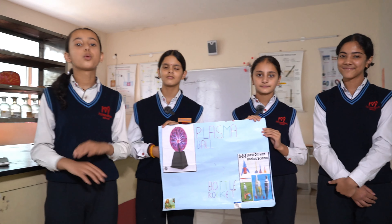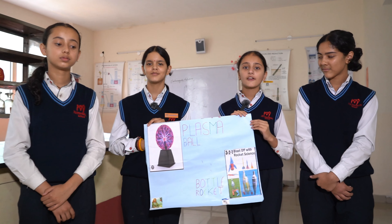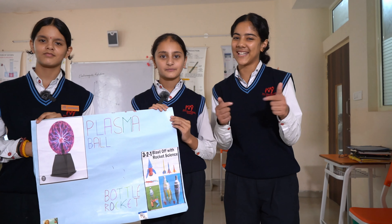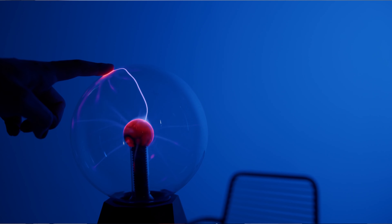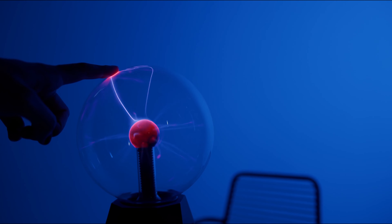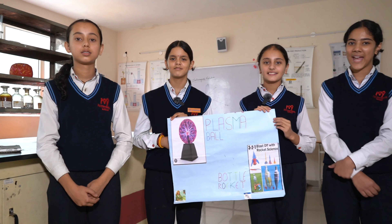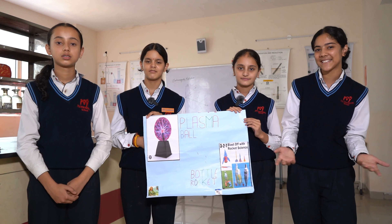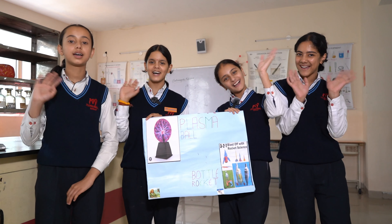Now it's your turn. What's your favorite science wonder? Share it in the comments below. And if you have any topics you'd like us to cover, please let us know. Your ideas make our channel even better. Science is full of amazing wonders and we hope you enjoyed learning about this today. If you liked this video, give it a thumbs up, share it with your friends, and don't forget to subscribe to our channel for more incredible science facts and experiments. Thanks for watching. See you later. Bye bye.